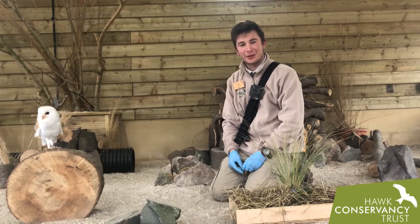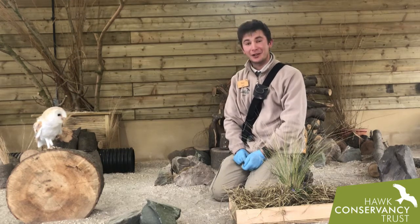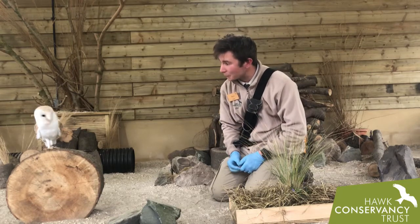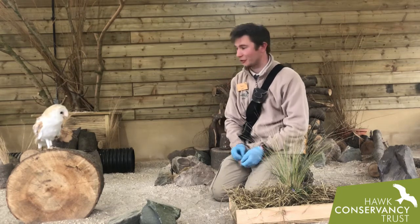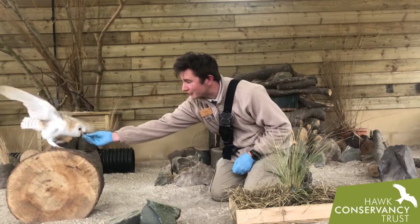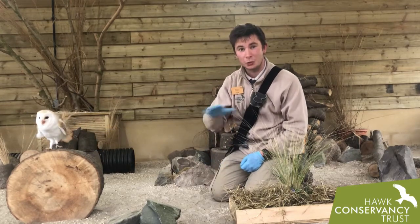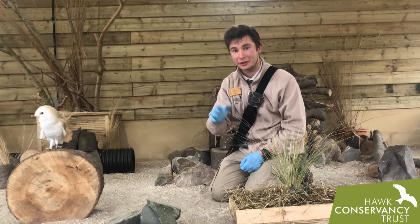Well hello everybody and welcome to another of our Facebook Live sessions. Today you join me and Elder, one of our barn owls here at the Trust — a beautiful native species of raptor, and if you're very very lucky you can see them quartering over the meadows right across the UK.